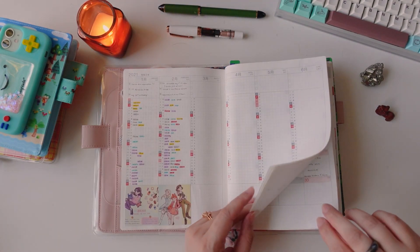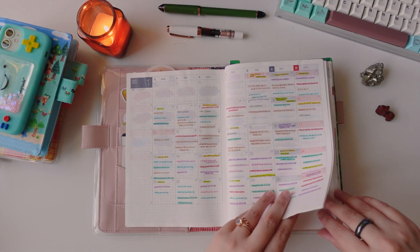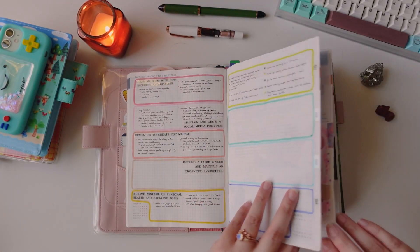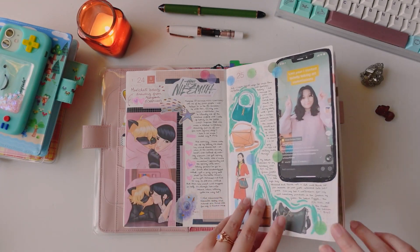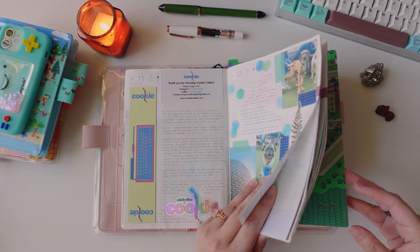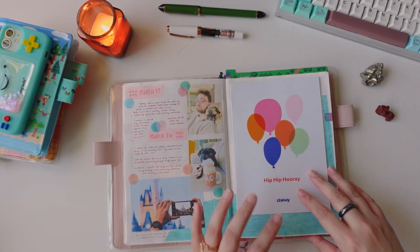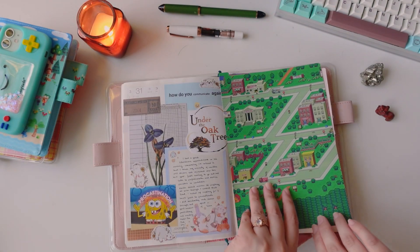I'll leave a link to my January flip-through because that's where I went more into depth and explained how I used each section to plan, track, and journal my life at the time. For a while this book was truly perfection — like my chubby little baby. I wanted to be in it every day. I cannot stress how incredibly proud I was of this book. But then it got to a point where I started thinking it was getting kind of chunky and didn't really feel like a planner anymore, and I felt it should really just be dedicated to journaling.